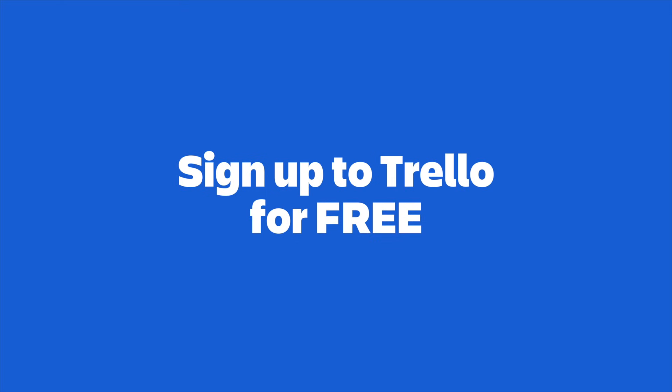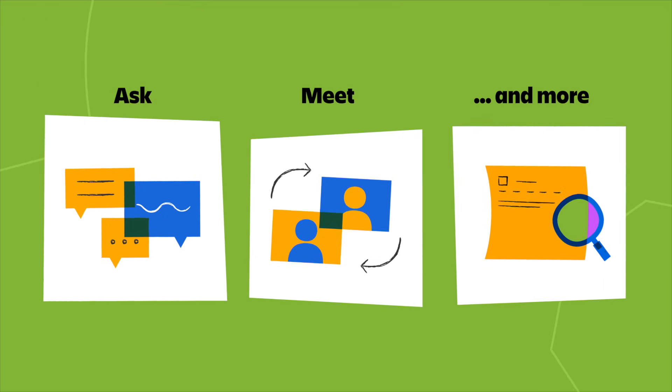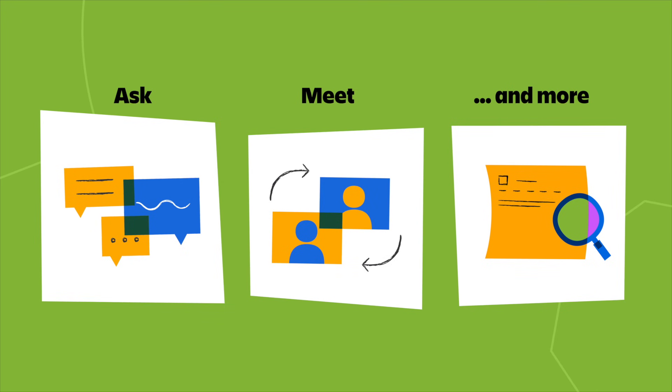Now, if you want to get started with Trello, check out the link in the description — there you'll have a free signup link. On top of that, check out the Atlassian community, where you can meet other like-minded individuals and ask questions. We even have an entire forum dedicated to Trello, so check it out.